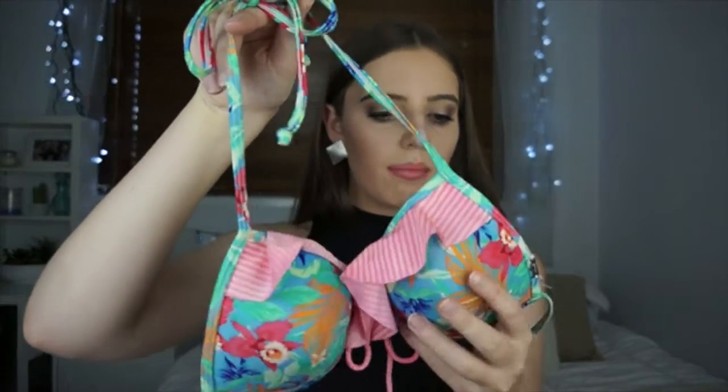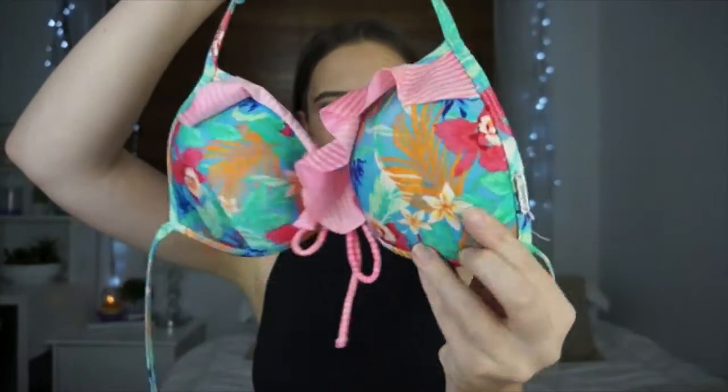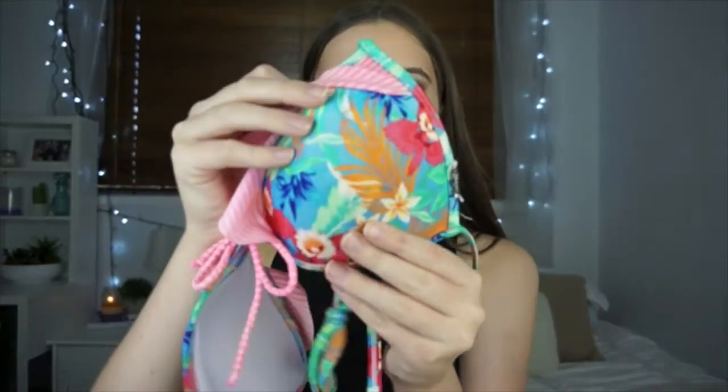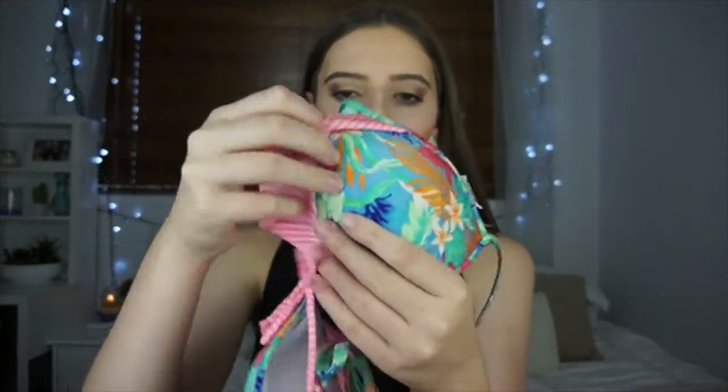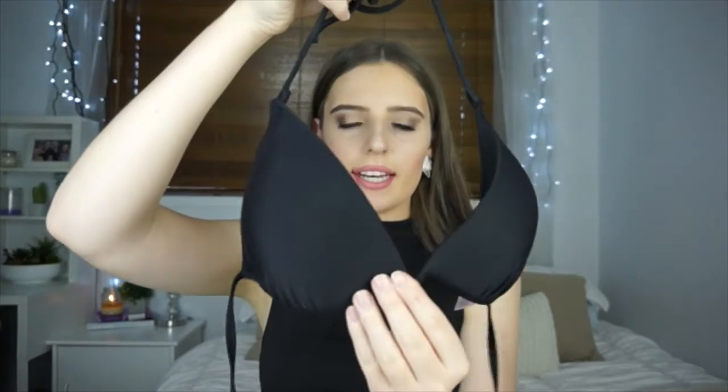This next top is also from City Beach and it's by the brand Topanga — I never know how to say that, T-O-P-A-N-G-A. I did get this one last year. It's got a rainforesty tropical print on the cup and then a coral pink and white striped frill over the top. It's really cute.